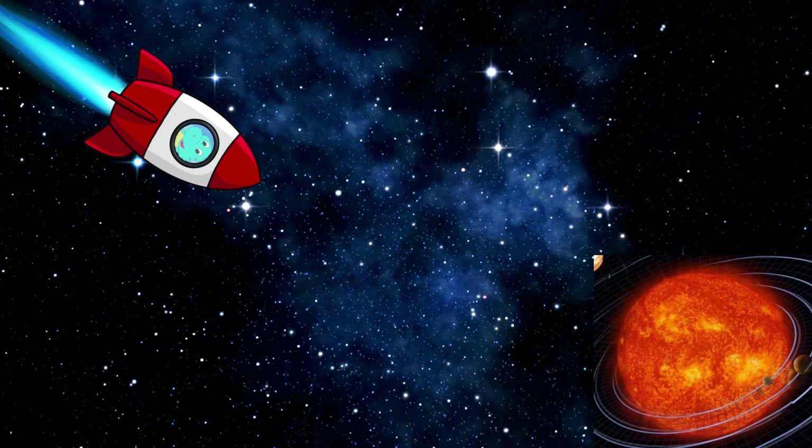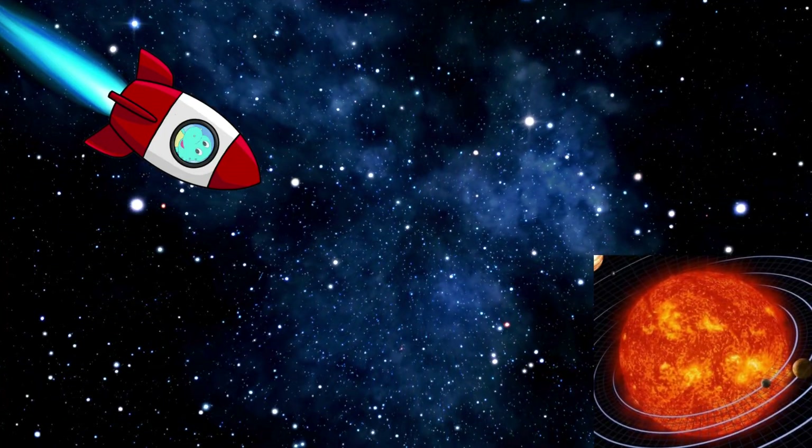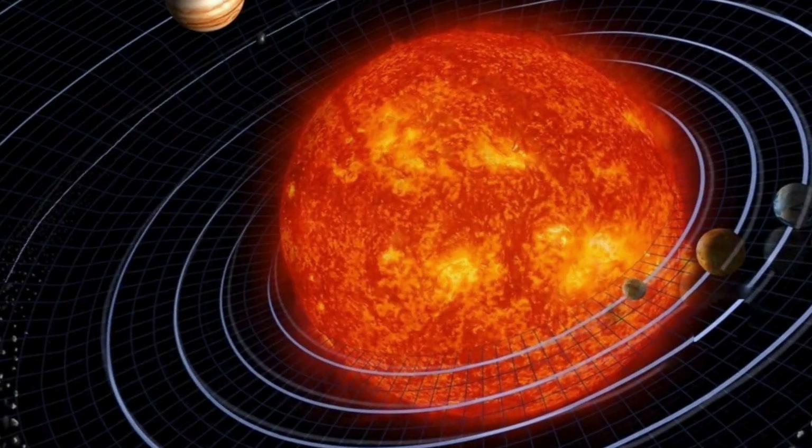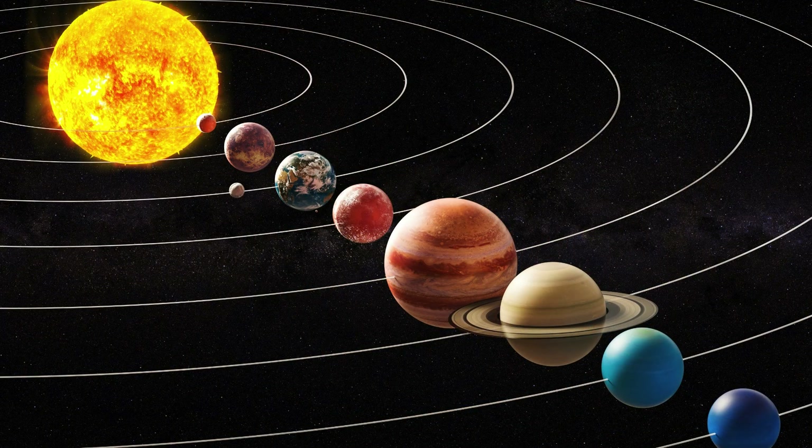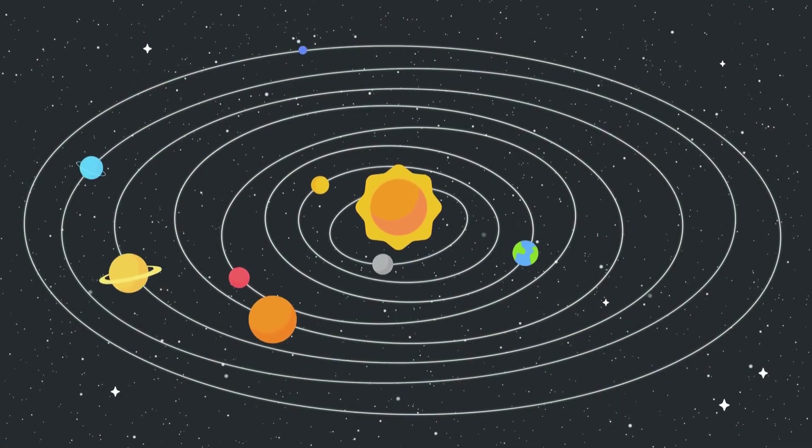That bright star is the sun. It keeps us warm and gives us light. All the planets in our solar system revolve around this big star, the sun.